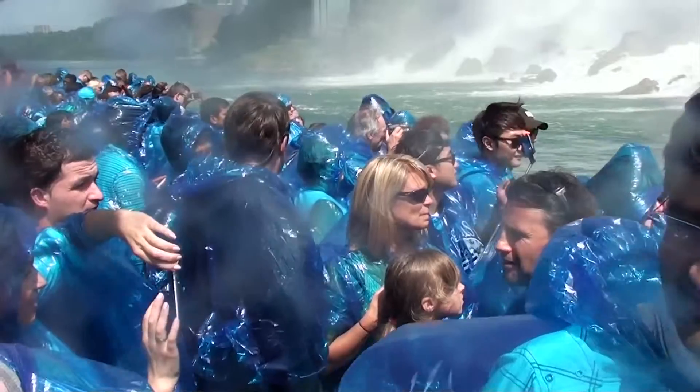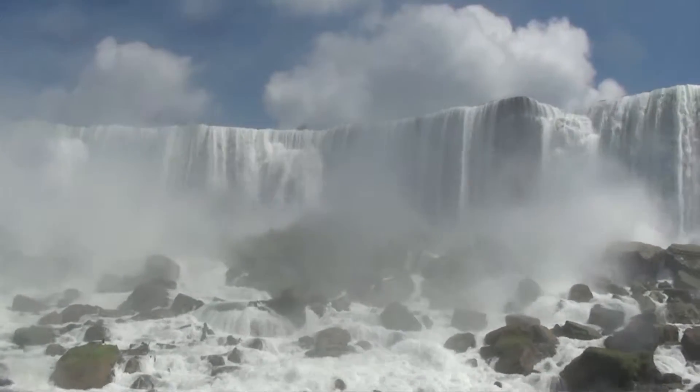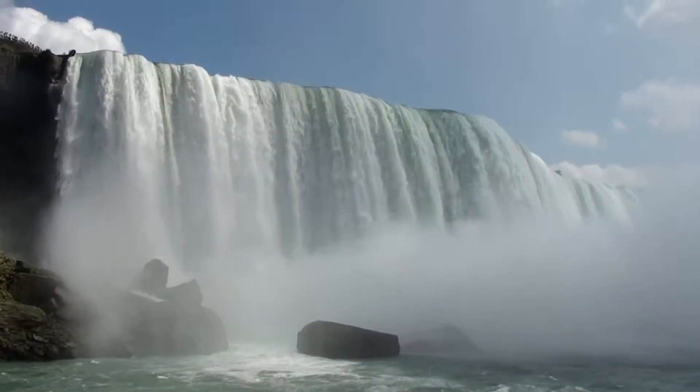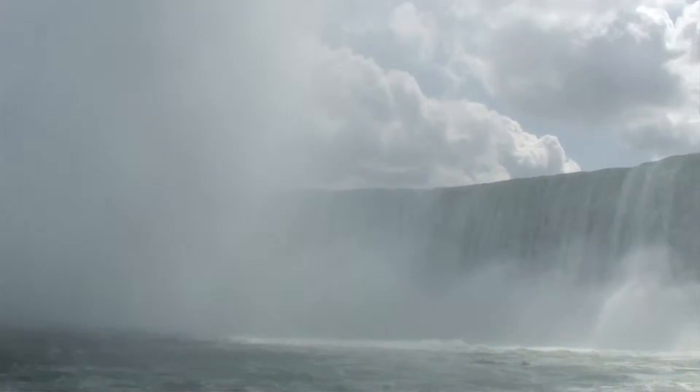As we get closer to the falls, we get the unique perspective of being below this raging water. The power is immense. An average of more than 4 million cubic feet of water flows over the crest line every minute. The falls is a huge generator of power for both New York State and Ontario.